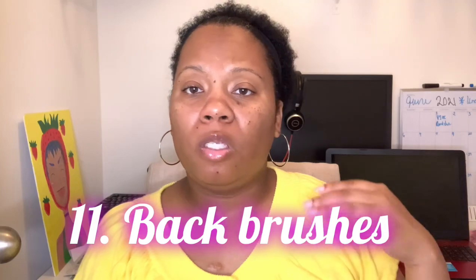The last and final feminine hygiene item you can find at your local dollar stores is back brushes. If you need a back brush to get your back clean — because sometimes your hand can't reach all the way back there — that's where a back brush comes in. I will warn you, it's a dollar so you get what you pay for, but when your money is tight, the dollar stores will get you right.